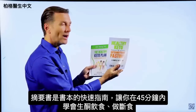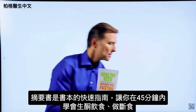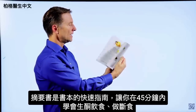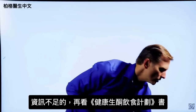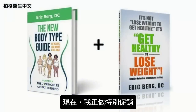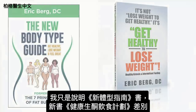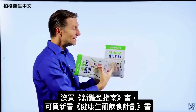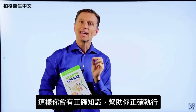On my website, if you get The Healthy Keto Plan, you get the companion book Healthy Keto and Intermittent Fasting for free. This shorter guide will get you started on keto and intermittent fasting within 45 minutes, and then you can fill in the blanks with the main book. Right now I'm doing a special where you get the free companion book with purchase, or you can go to Amazon and get them individually.